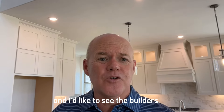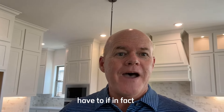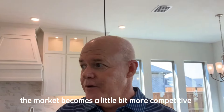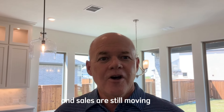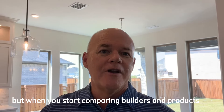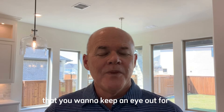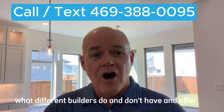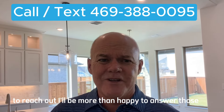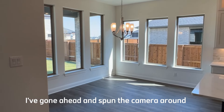I'd like to see builders put some of those features back in, and they may have to if the market becomes more competitive — which it's not right now. The builders are still in control and sales are still moving. But when you start comparing builders and products, those are the things you want to keep an eye out for. If you've got questions about what different builders do and don't offer, don't hesitate to reach out.